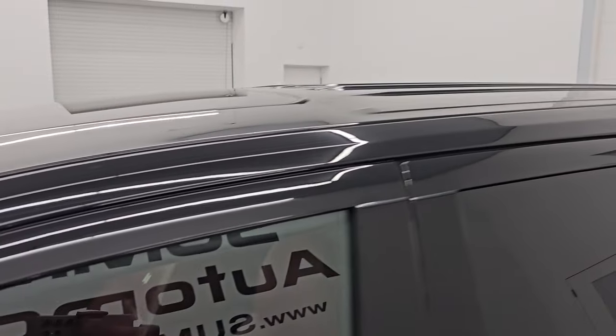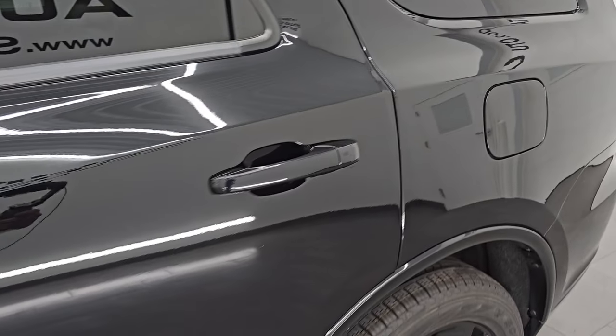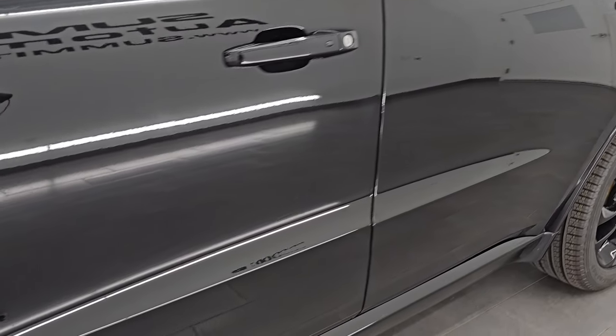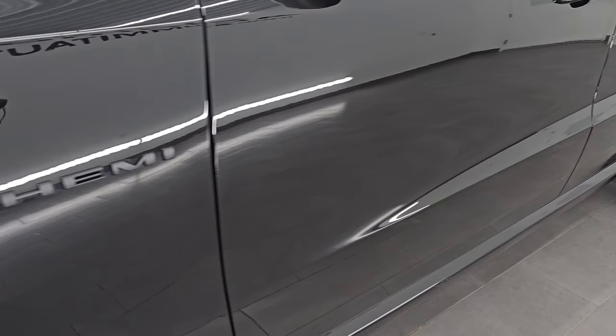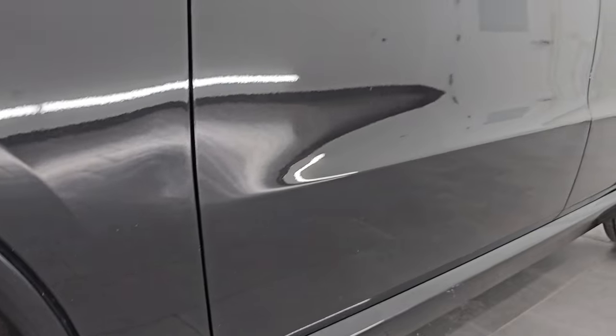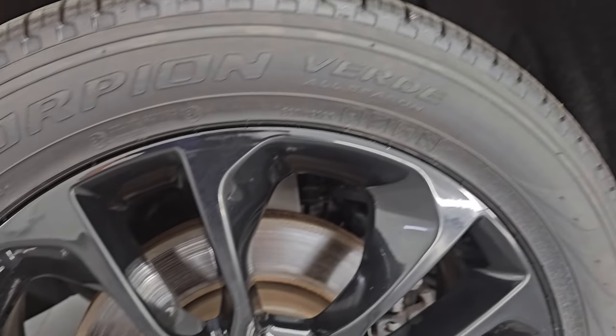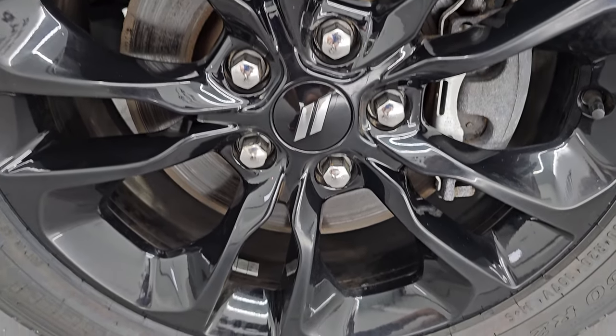Diamond black crystal is the color, paint code is PXJ. I shoot all my videos in 4K. If you like the video, subscribe to the YouTube channel, click the bell notifications and get updates on the videos I do each and every day as well as having access to one of the largest catalogs of vehicle walk arounds on YouTube. Stay current on our ever-changing and vast Durango inventory so you do not miss out on gems like this one.